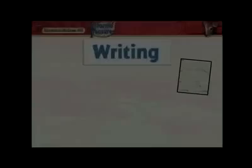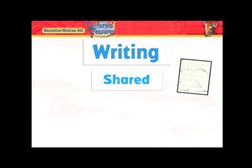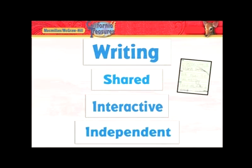In grades kindergarten, first, and second, writing lessons are organized weekly to start with shared writing, moving to interactive writing, and then independent writing. Let's see how that unfolds over the course of the week with a lesson from first grade.